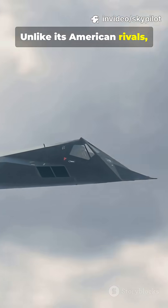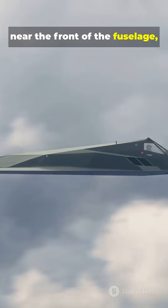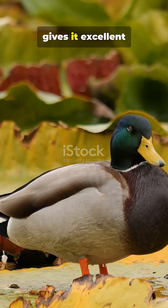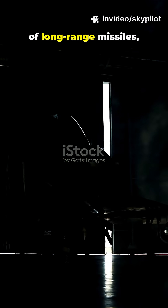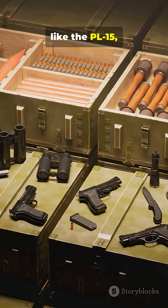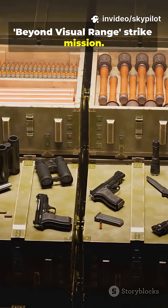Unlike its American rivals, it incorporates canard wings near the front of the fuselage, a controversial feature that gives it excellent maneuverability at high speed. The J-20 uses internal bays to carry a sophisticated array of long-range missiles, like the PL-15, which is essential for its beyond-visual-range strike mission.